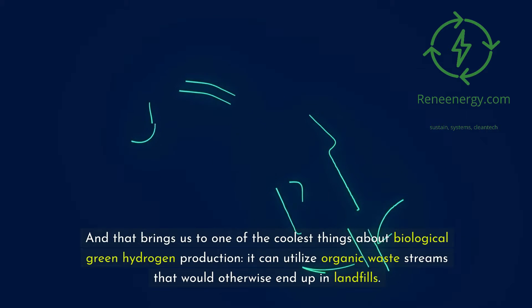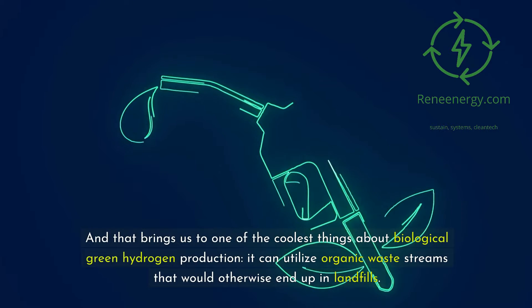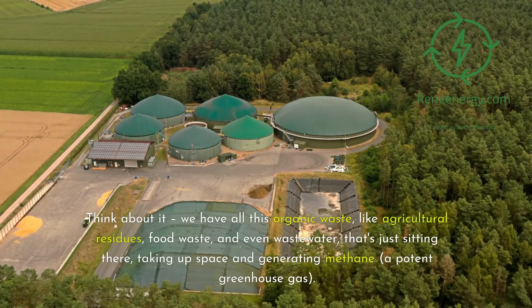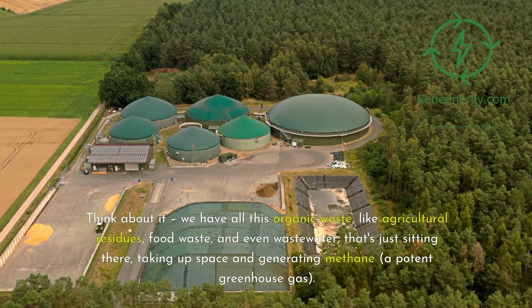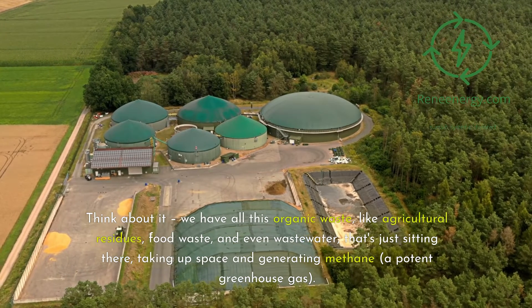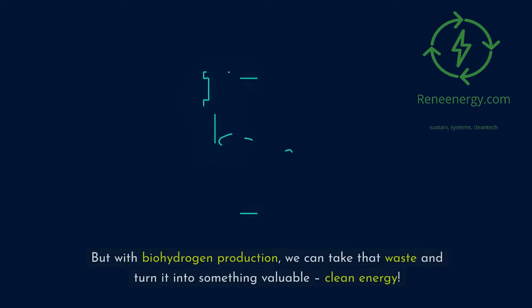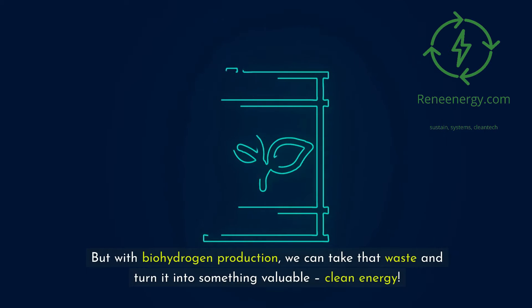One of the coolest things about biological green hydrogen production is that it can utilize organic waste streams that would otherwise end up in landfills. Think about it — we have all this organic waste, like agricultural residues, food waste, and even wastewater, that's just sitting there generating methane, a potent greenhouse gas. But with biohydrogen production, we can take that waste and turn it into something valuable: clean energy.